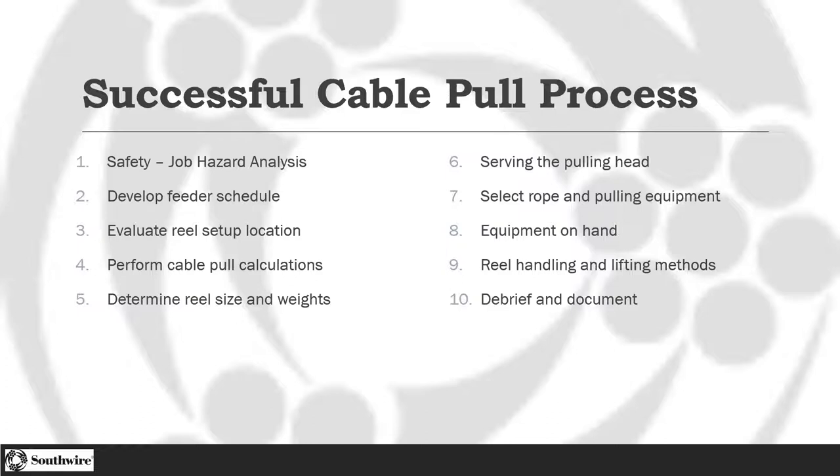We think about the reel sizes and weights — how are we handling those when they show up to the job? How are we getting them to where we're going to be feeding from? How are we getting them off the truck? How are we putting together our pulling head? There are lots of different ways to do that. The rope and pulling equipment — we want to make sure they match the tensions we're going to be experiencing so we don't have any failures. What other equipment do I need on hand to make that job go? What kind of checklist do I have to make sure I have all the bits and pieces so I'm not waiting on a piece of material or an Allen key? And then the most important step is the debrief and document. Even if the pull was successful, there might have been complications that weren't anticipated. How do we document that to ensure we're going to be as efficient and safe as possible moving forward?